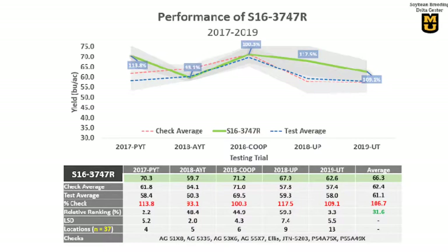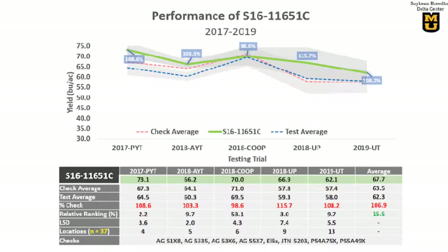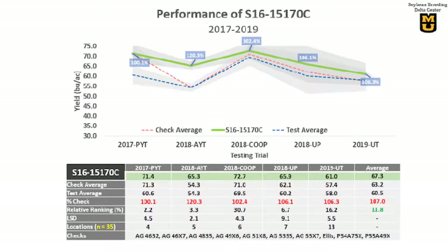Another late-4 conventional line yielded 2 bushels or 5% better than the checks in 37 different tests, ranked in the top 19% overall. A late-4 Roundup Ready line yielded 4 bushels or 7% better than the checks in 37 different tests, ranked 2nd in the USDA regional trials. An early-5 conventional yielded 4 bushels or 7% better in 37 tests, ranked 3rd in the USDA regional trials and top 15% overall. Another early-5 conventional, indeterminate type popular in the mid-south, yielded 4 bushels or 7% better in 35 tests, ranked top 12% overall.